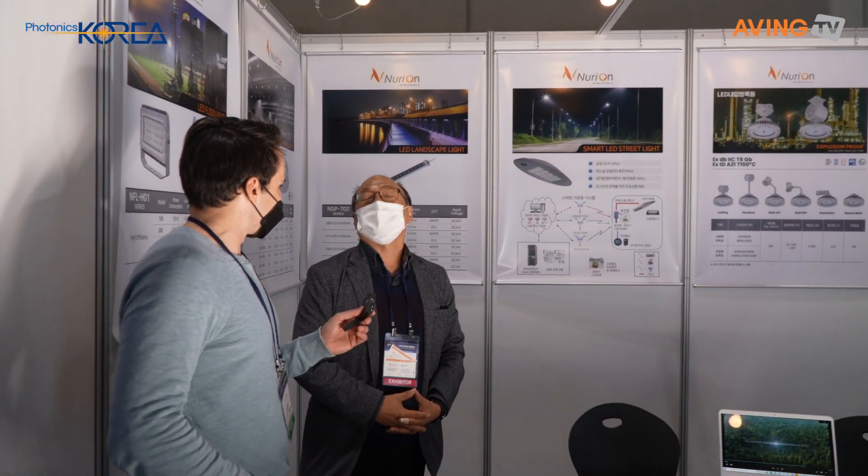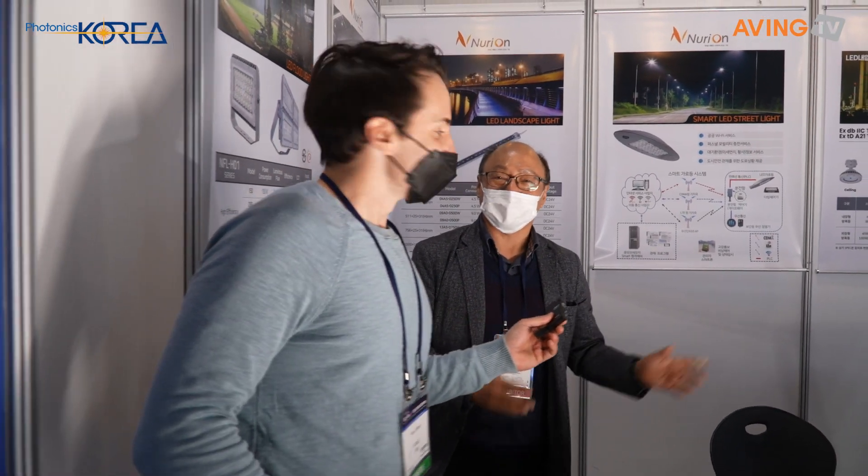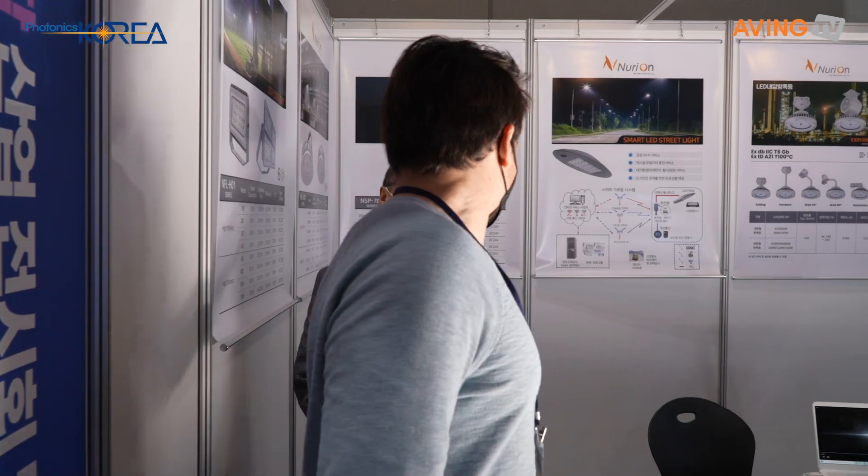We really focus more on industrial lighting, such as linear highbays and explosion-proof lights, as well as smart lighting systems. It's certainly industrial-strength lighting here — very impressive. Thank you so much for talking with us. Thank you very much, and good luck with everything!